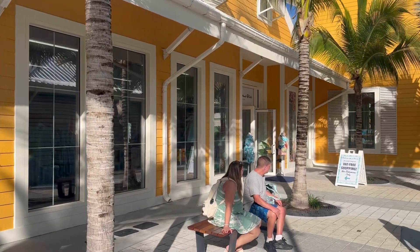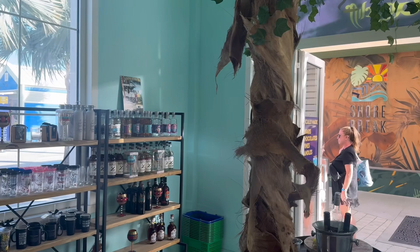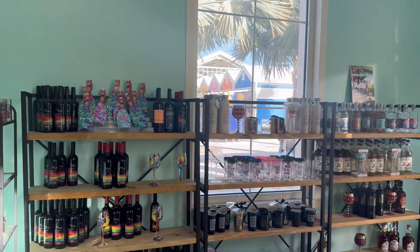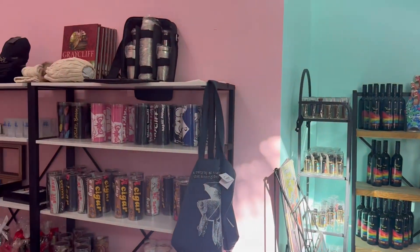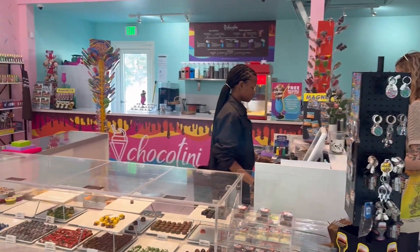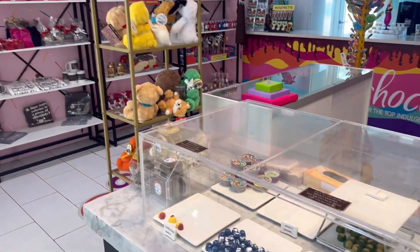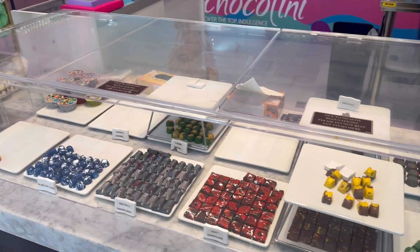There was some specialty retail, some local shops, and if you wanted to grab something to drink, or you were a bit hungry and wanted to grab something to eat or a snack, it was all here for you. Not to mention the refrigerator magnets and the knickknacks of the norm, all available for your taking.